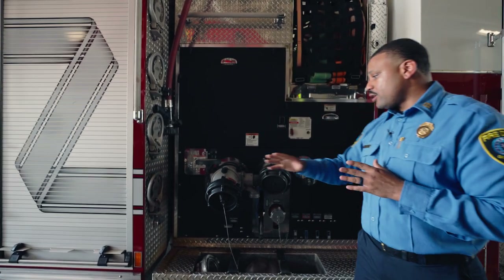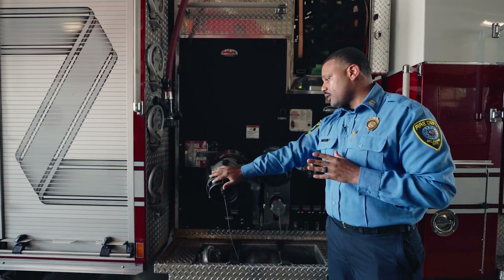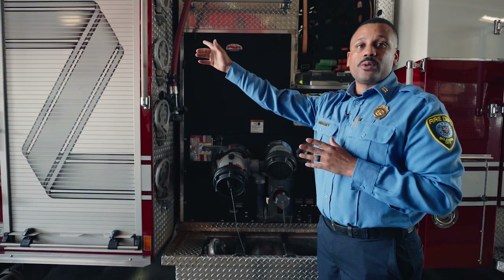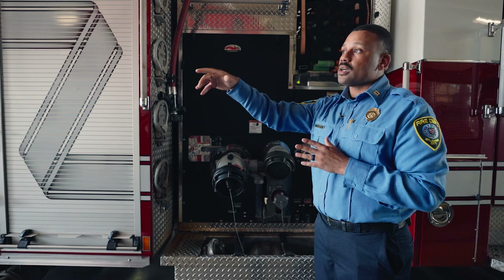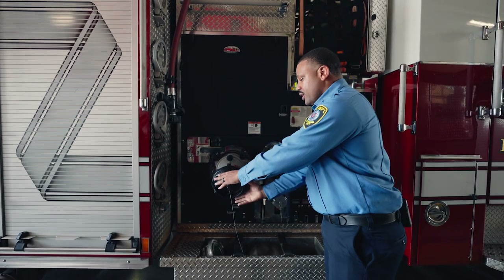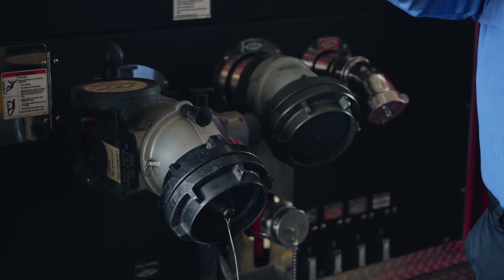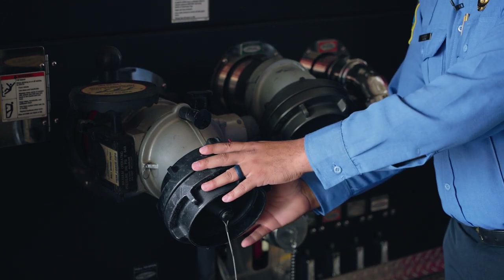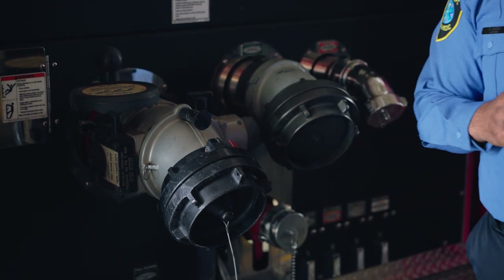To get that water, we use this intake. This is very important. What we do is we take fire hose from the back of the engine, hook onto the fire hydrant, take that same hose, and hook it into the intake. Once we're ready for water, we open up the fire hydrant. The water comes from the hydrant into the intake and we use it to put out the fire.